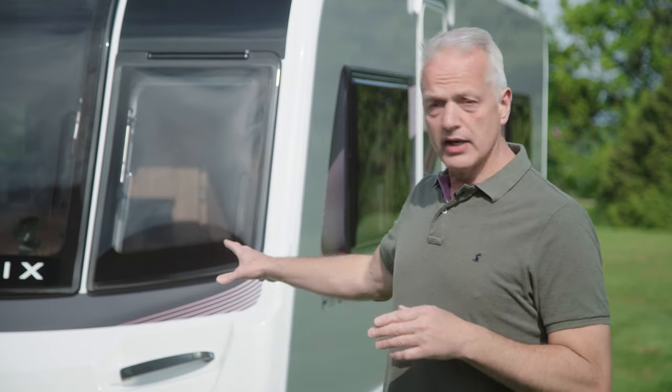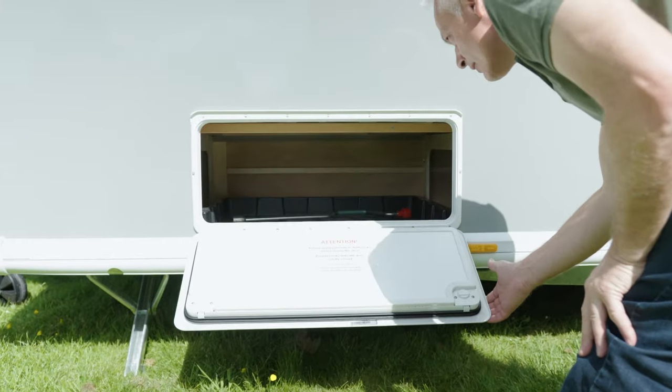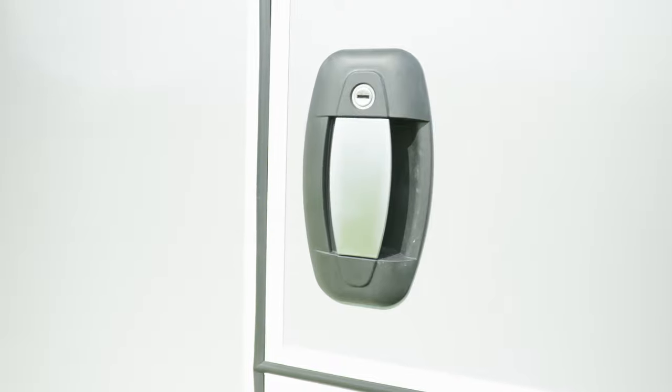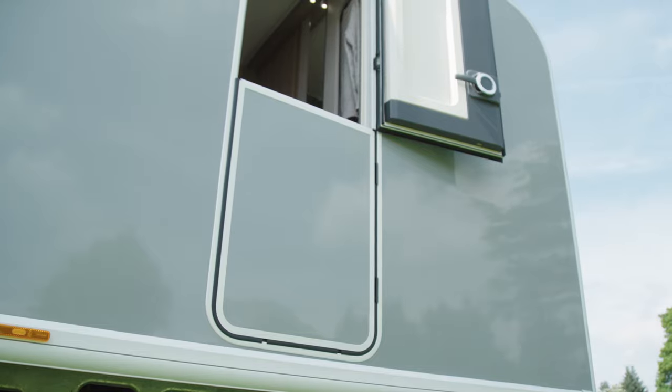There's lots of storage which you can access either via the beds inside or the locker doors on the outside. Talking of doors, there's a new door fitted which has a high security lock. It's also a stable door, which means you can keep your unruly children or dogs inside but still have ventilation and sunshine by opening the top part.